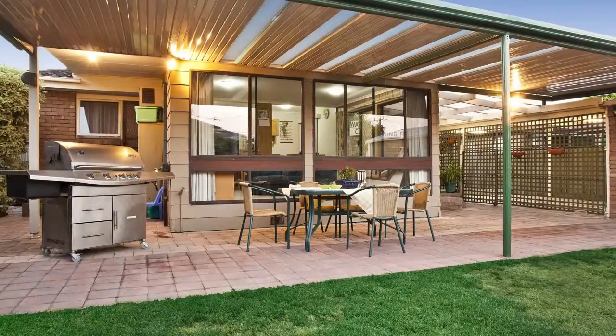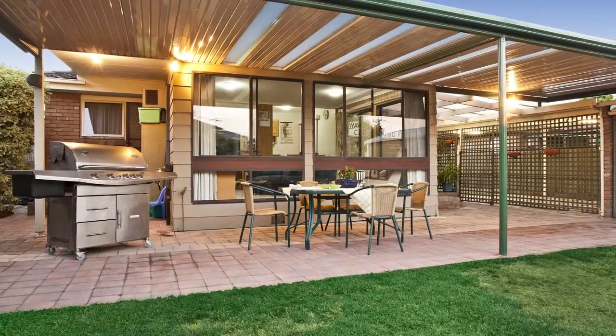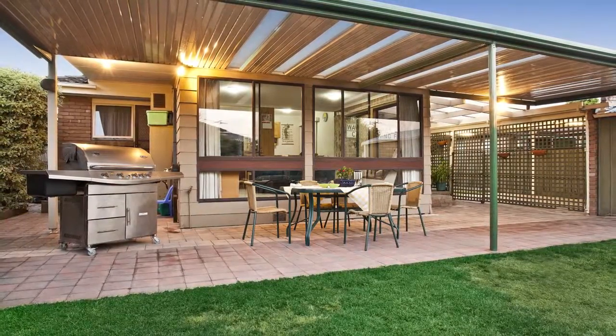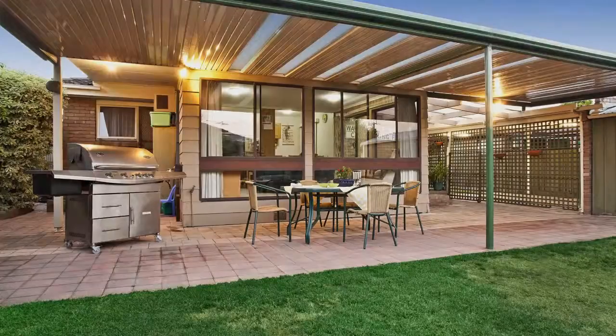Outside, an extensive paved and covered alfresco entertaining area enhances the backyard, ideal for children and pets.